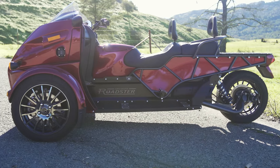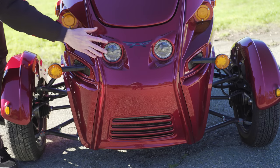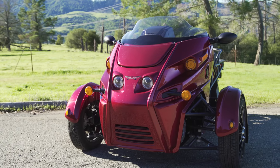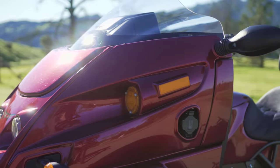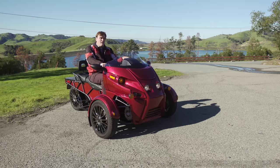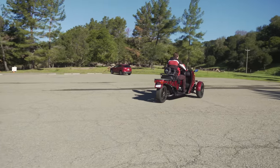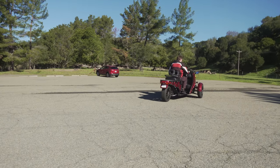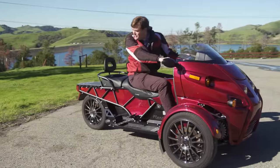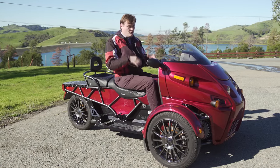Regardless of how it rides, we have to talk about the three-legged elephant in the room: the design. The front kind of looks like a robot with little eyes, ears, and a mouth — or maybe a hammerhead shark with a big wide head and a long body. But people love sharks; we have a whole week just about sharks. One thing I almost forgot: it has a reverse mode, which is actually quite nice because this thing is so long and unwieldy that using your legs to back it up would be a real challenge.